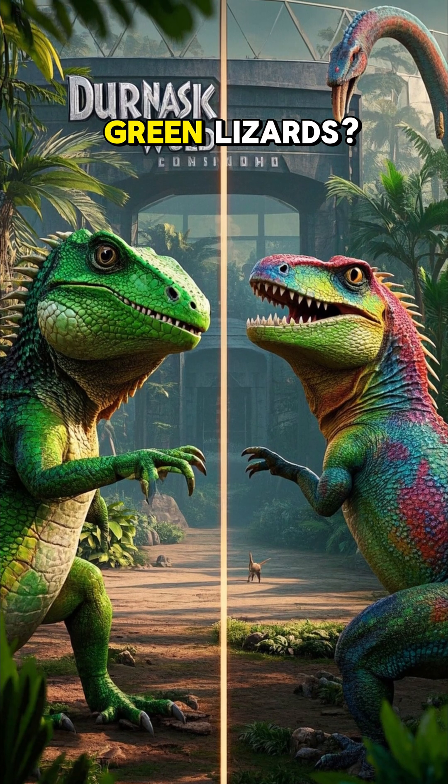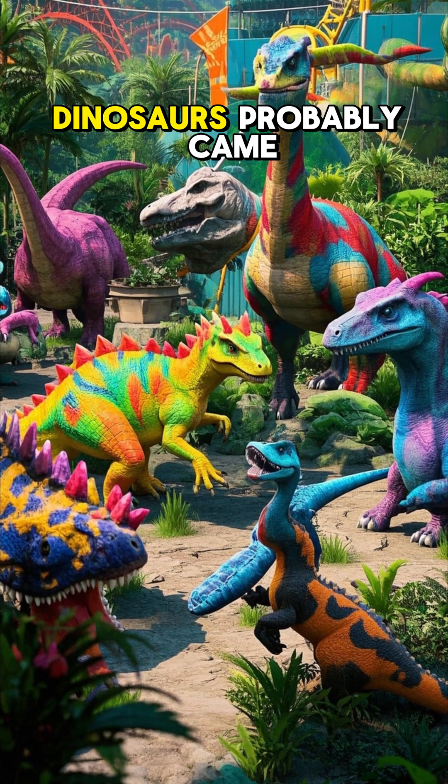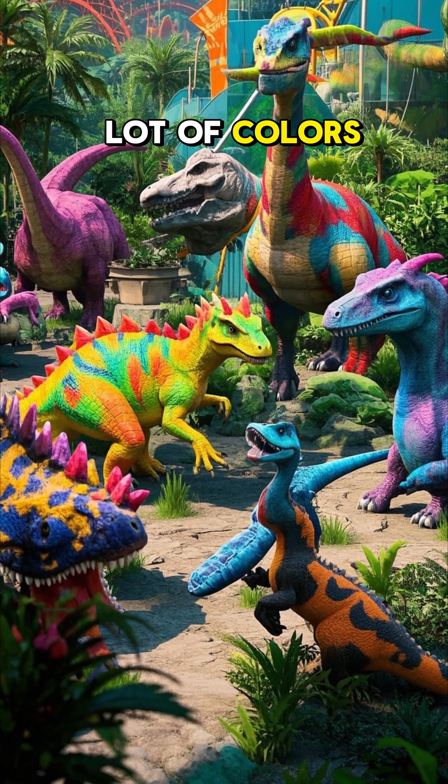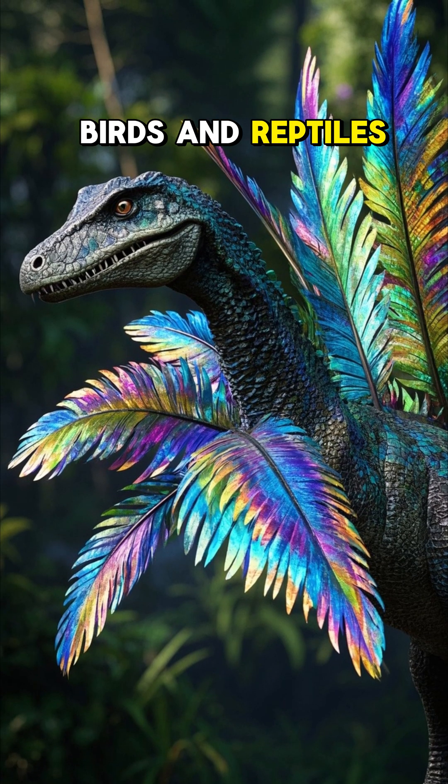Think all dinosaurs were just big green lizards? Think again. You might be surprised to learn that dinosaurs probably came in a whole lot of colors, maybe even some patterns too, just like today's birds and reptiles.